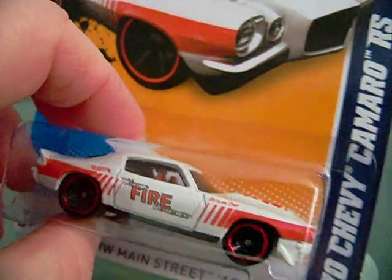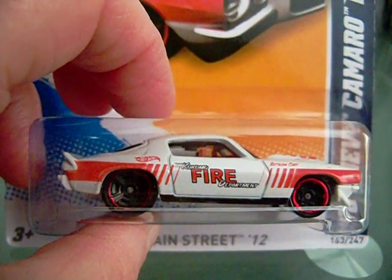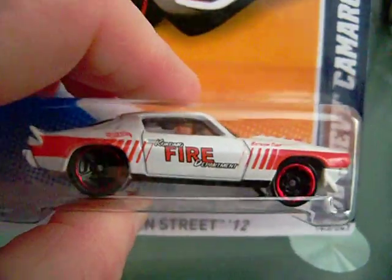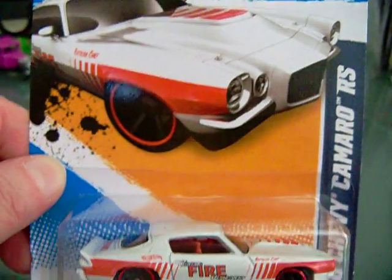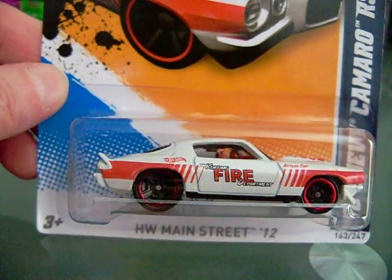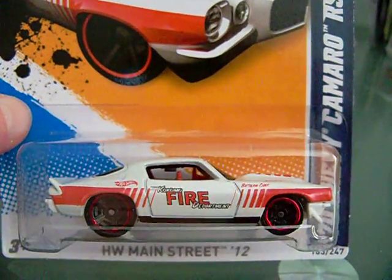In that package was this 70 Chevy Camaro. I've been looking for this one. As you know, when I really like a car I always get two — one to open and one to keep in the package. I got one of these so I'll be looking for another one, but I was so happy to have him send this to me. Here's the artwork — it's the 70 Chevy Camaro RS. I couldn't find this anywhere in my area. Since it says 'fire' on the side, I want to put one into my emergency vehicles collection and keep one in the package.